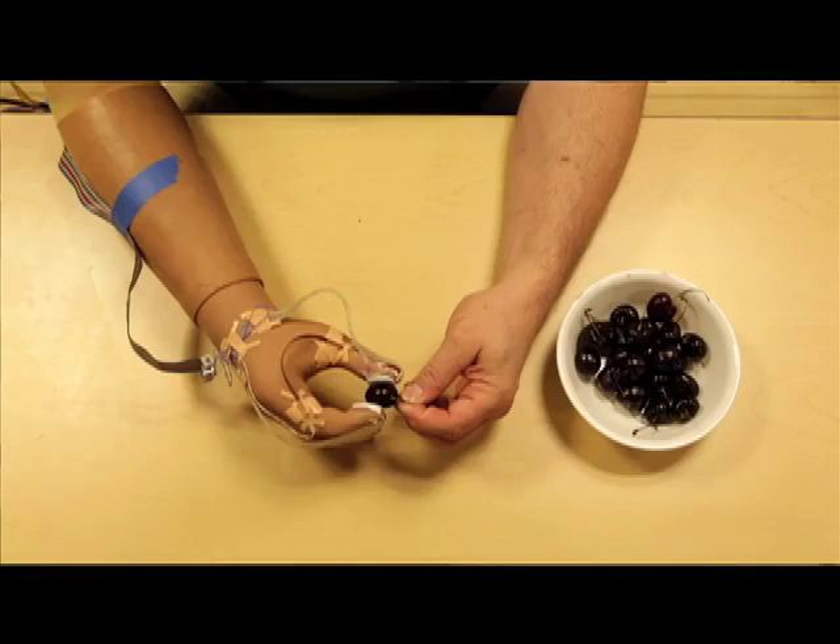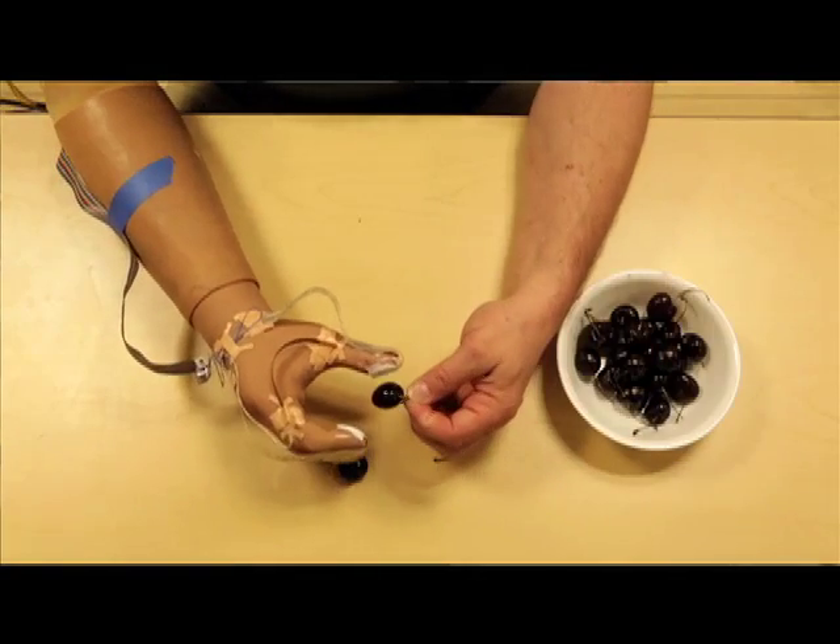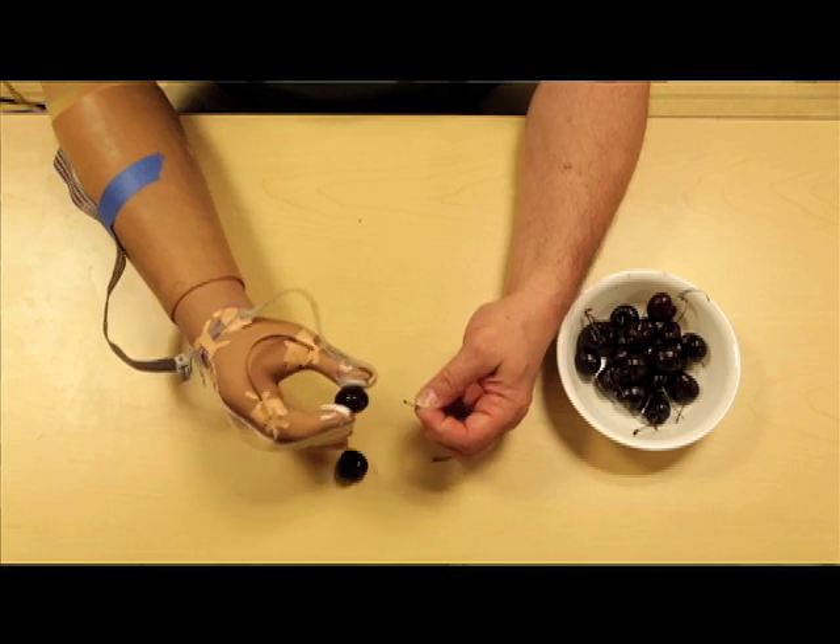I'm Dustin Tyler. I'm an associate professor in the biomedical engineering department at Case Western Reserve University in Cleveland, Ohio. Here we're working on restoring sensation to individuals so they can actually feel what the hand is touching and interact with the world around them.